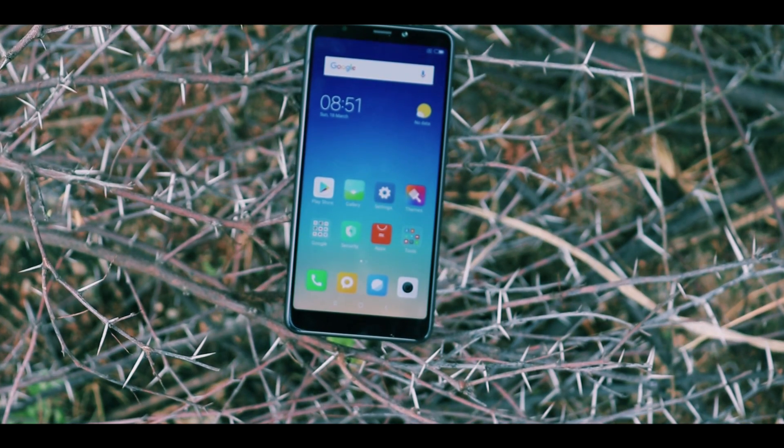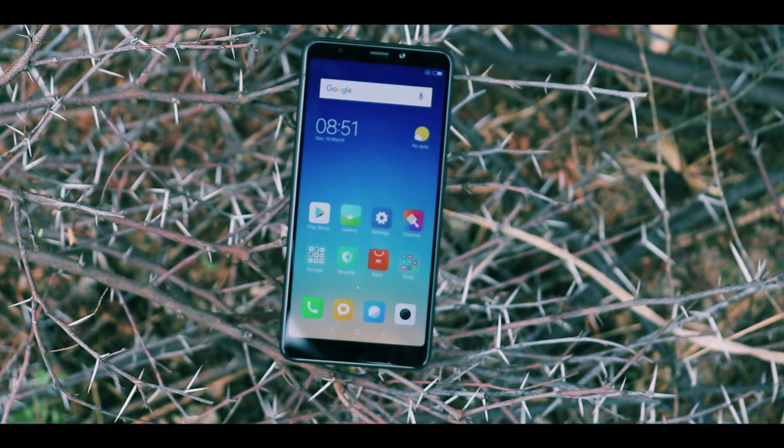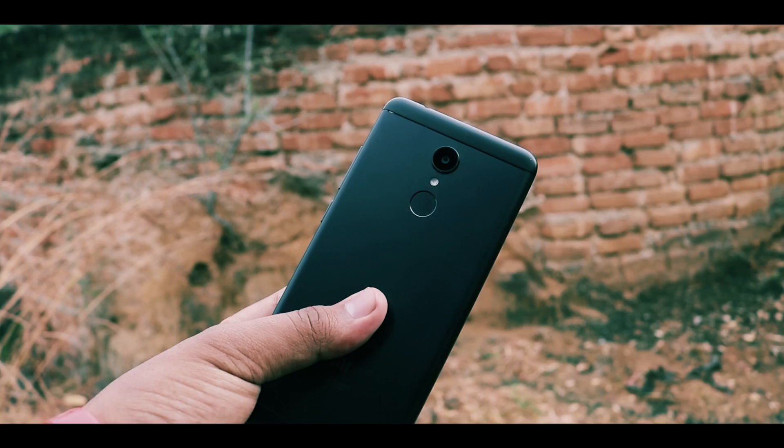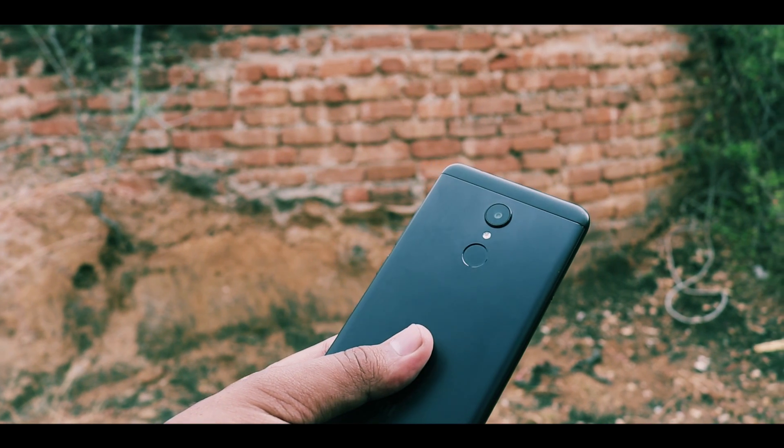With the launch of Redmi 5, Xiaomi seems more focused on consolidating its position as the best budget smartphone maker. Redmi 5 is well-oiled for what it has been projected. We have been using this device for the last 48 hours and here are our thoughts on it. Let's get started.